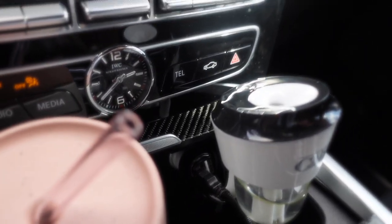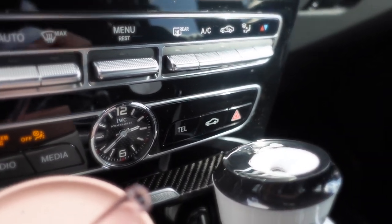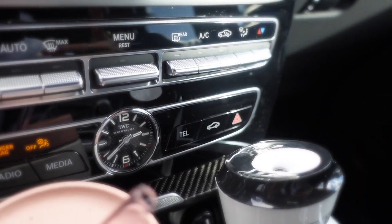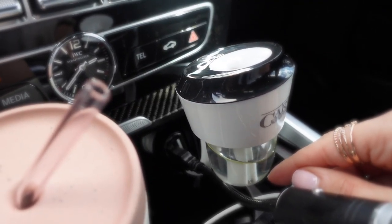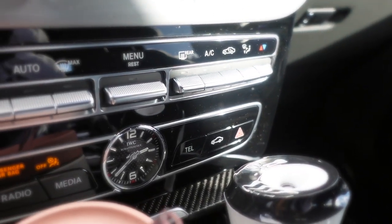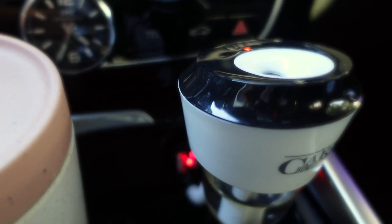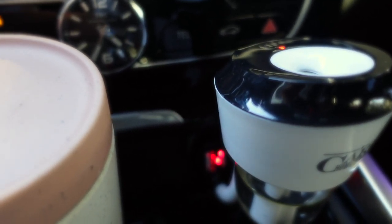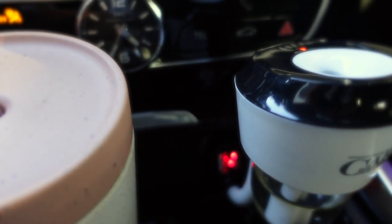The essential oil diffusers I've used in the past just have a little pad that you stick in and put the drops on, and you have to keep changing them. That's why I like this one — you just put water on the bottom. I love the way it diffuses the oils and it just makes the car smell super nice. Also, if you use those scented trees that hang over your rearview mirror, you need to get rid of them immediately. Those are extremely toxic and just plain disgusting.